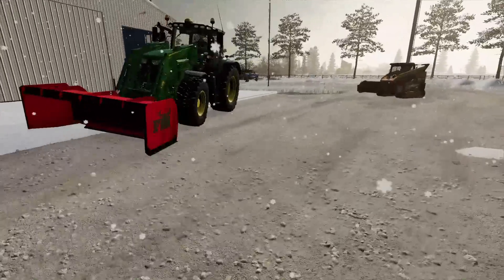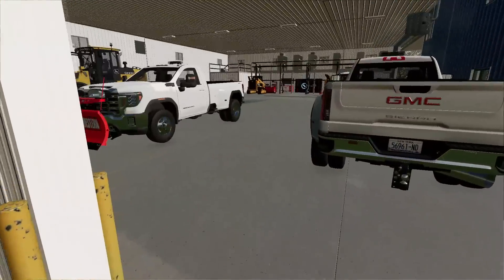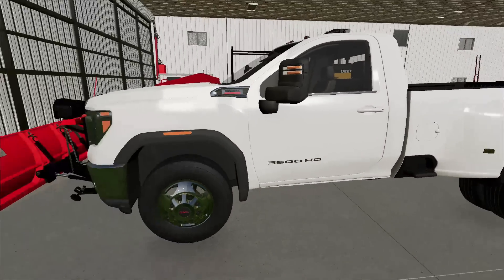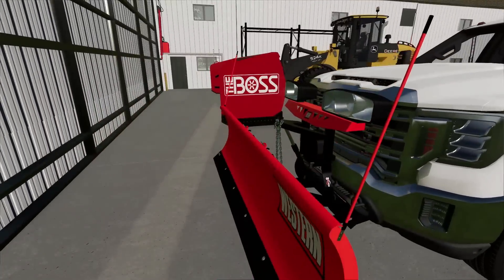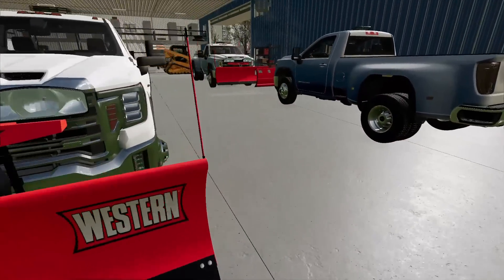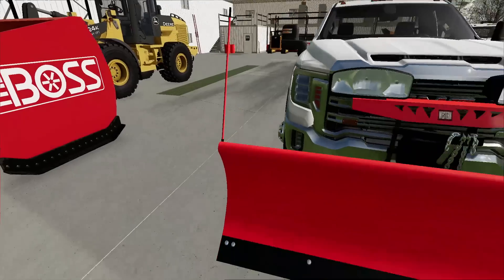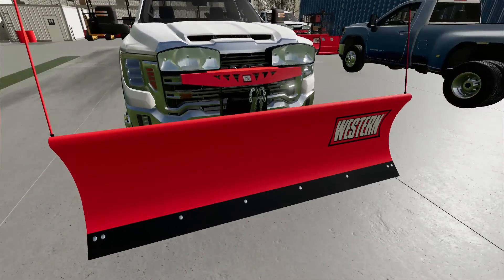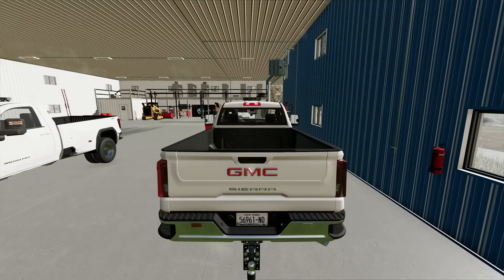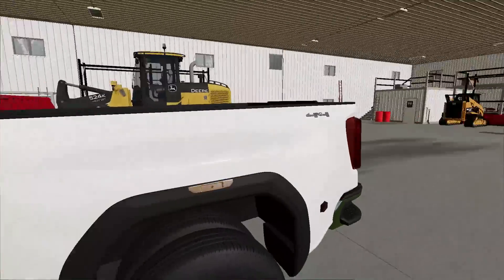We're going to fire up the GMC pickups — taking two of them out today. 3,500 HDs with the giant Western plow, just the standard plows. They've got the wing extensions right here and the poles — they're just markers so you know where your plow is at all times. They're diesels too, so they're nice and loud. There we go — I love when diesels are idling.